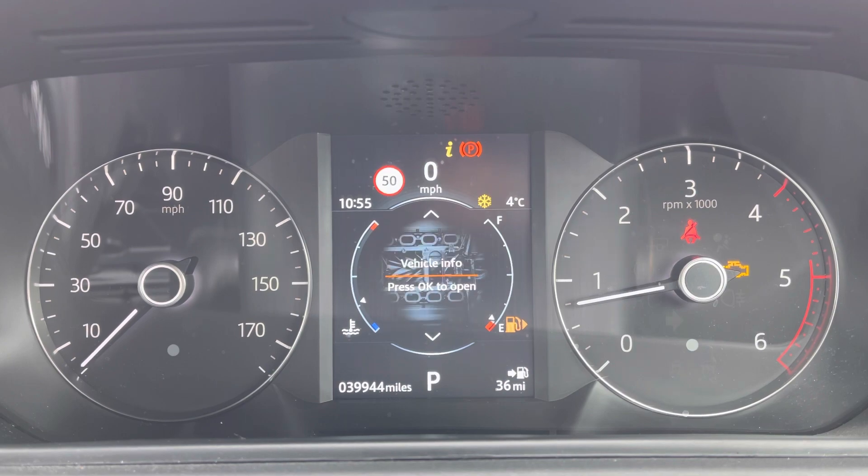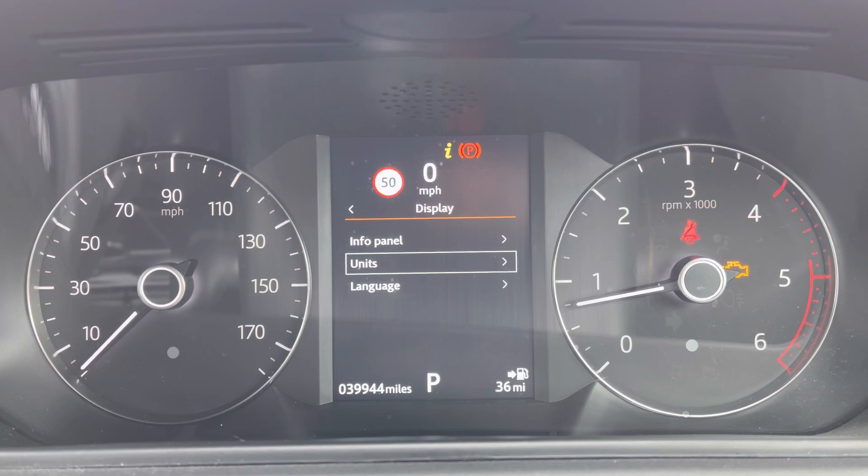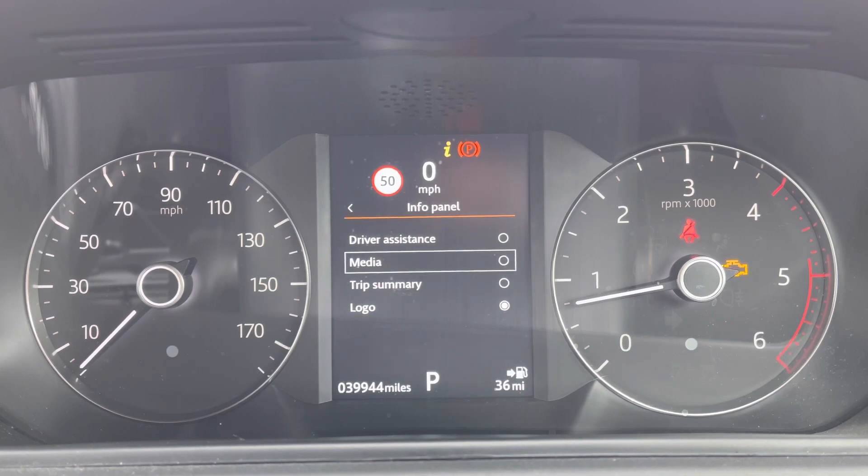You can of course access and adjust the settings on the display just above, such as drive assistance, trip, media display, and much more. As you'll see here, there are multiple options within each one to suit your preference.